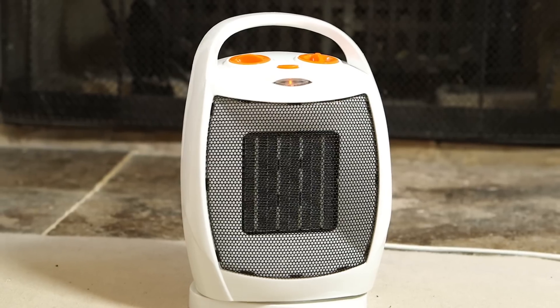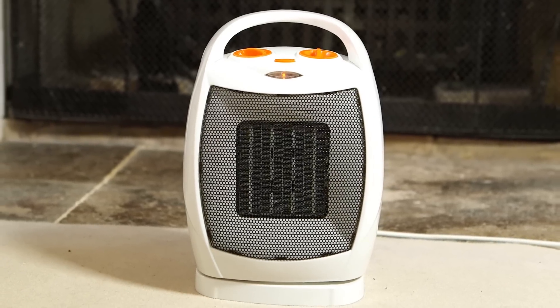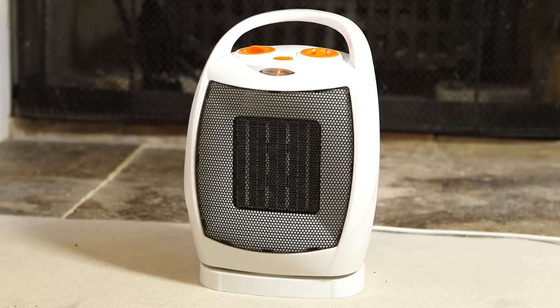But as long as the winter lasts, it's your first choice for ultra safe, ultra efficient heating.